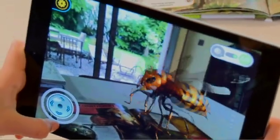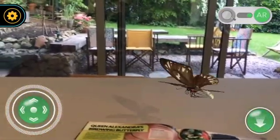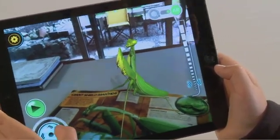The Japanese hornet is five times bigger than a bee. Watch out for the emperor scorpion sting. The Queen Alexander birdwing butterfly is the largest in the world. A giant shield mantis is a master of disguise.